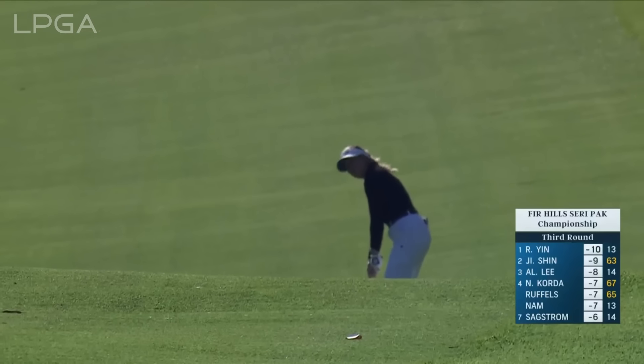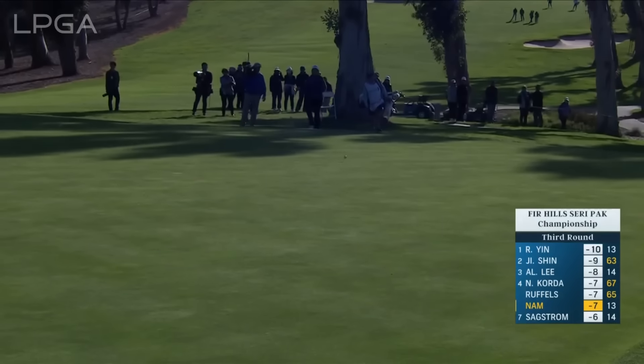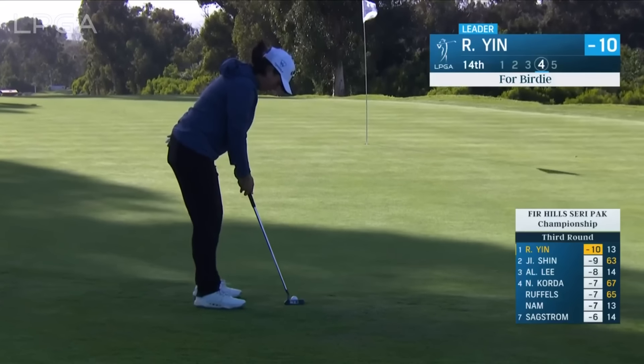She has become that — won a major championship, became number one in the world. Here's the fourth for Nam, uphill the whole way downwind. At a gap wedge from 127 yards, this is a birdie attempt for Ronan Yen at 14.